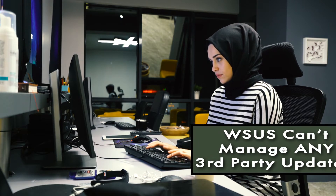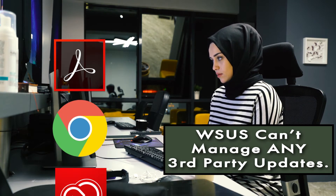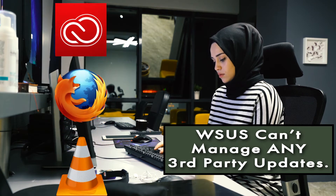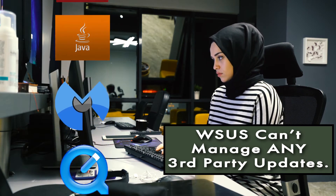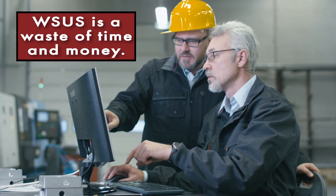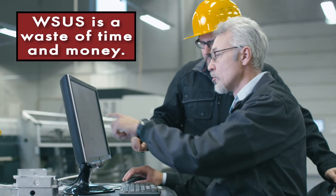WSUS also can't deploy non-Microsoft updates. In recent years, the amount of vulnerabilities in third-party software has skyrocketed. Protecting your environment by patching third-party software is critical. So, even though it's free, you'll waste resources managing WSUS's weaknesses.